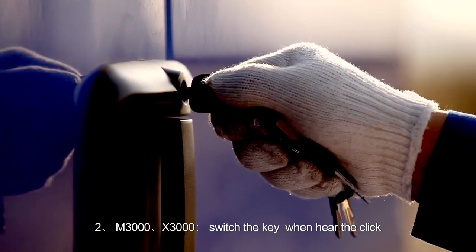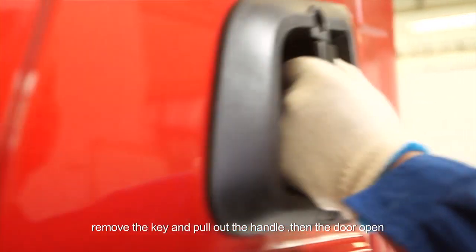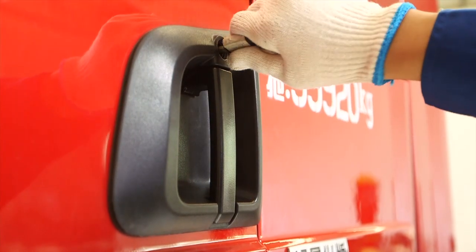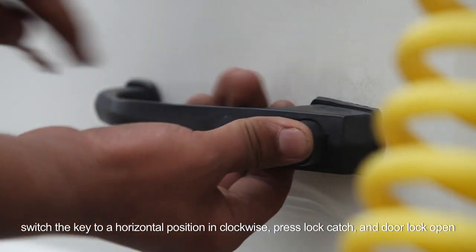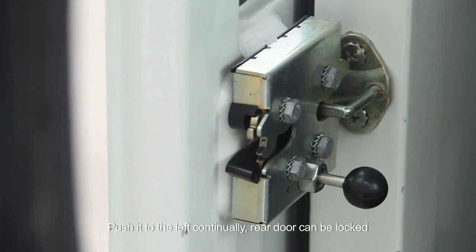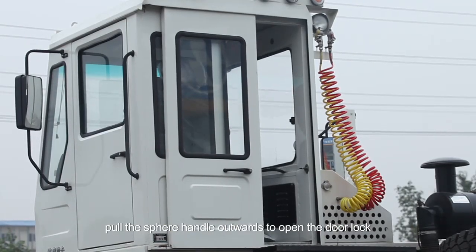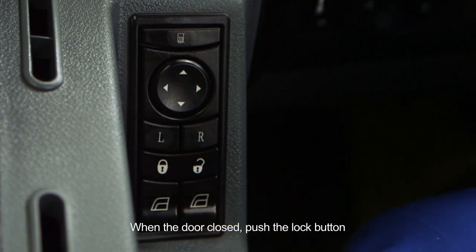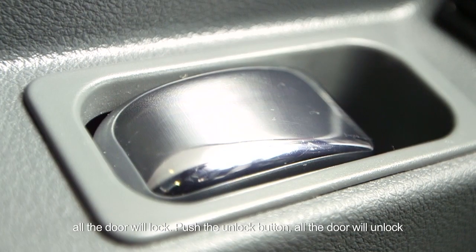For M3000, X3000: switch the key, when you hear the click, remove the key and pull out the handle, then the door opens. Switch the key and the door closes. For military vehicle, open the door from outside: switch the key to a horizontal position clockwise, press lock catch and door lock opens, push it to the left continually and the rear door can be locked. Open the door from inside: pull the sphere handle outwards to open the door lock. Central lock: when the door is closed, push the lock button and all doors will lock. Push the unlock button and all doors will unlock.